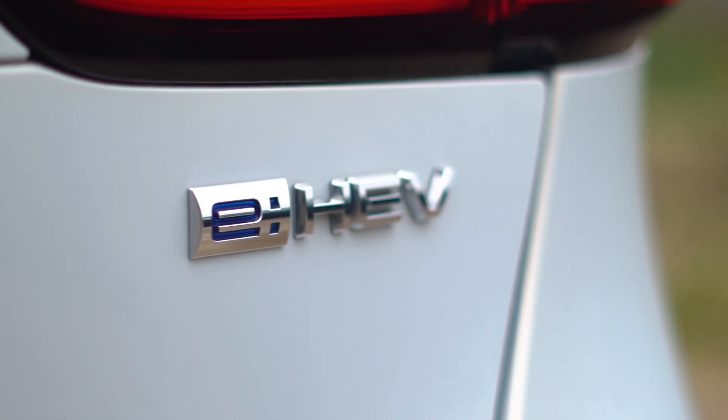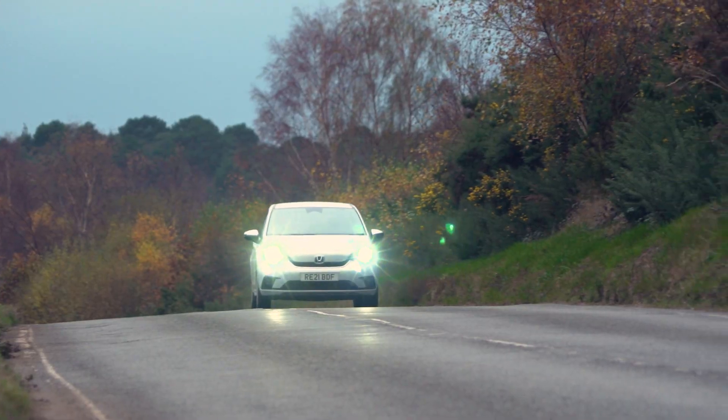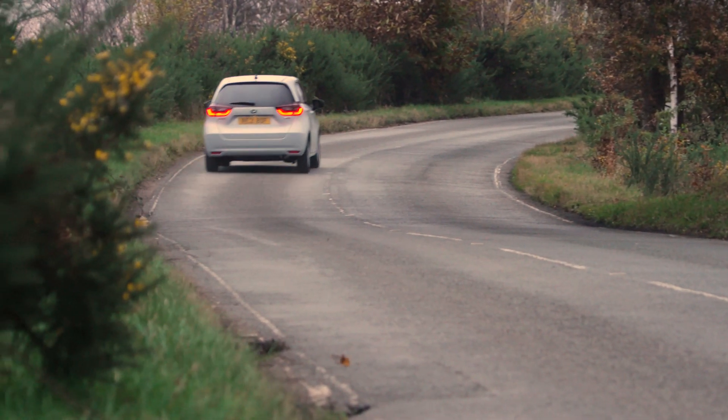The Honda Jazz is a hybrid, which gives it a number of benefits. It offers pretty decent performance for a start, but the main advantage is the great fuel economy it delivers. In our true MPG testing, the Jazz returned 56 miles to the gallon — a figure you should be able to achieve in real-world driving conditions, so even by the standards of the class, this is a small car that will give you really cheap fuel bills.